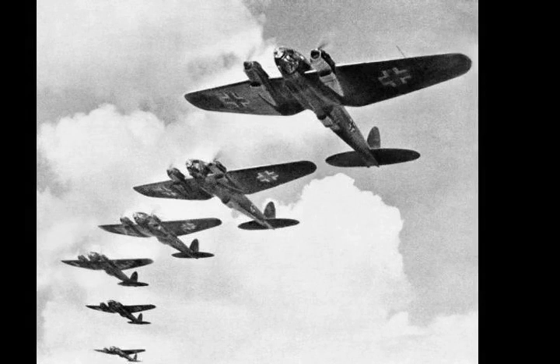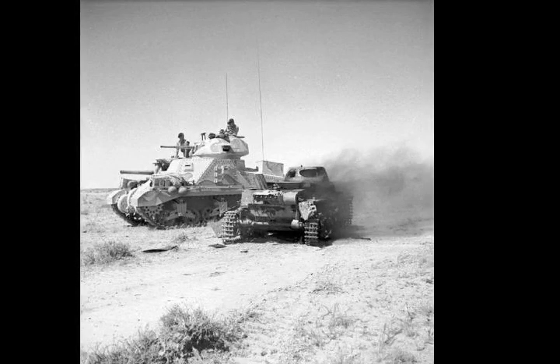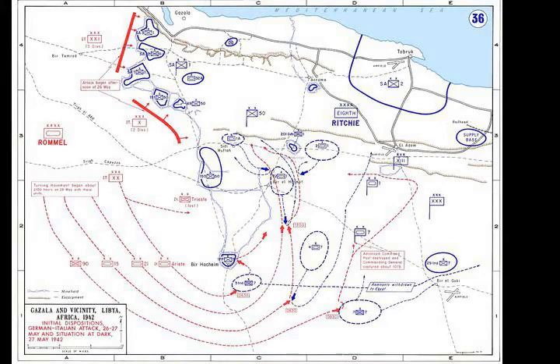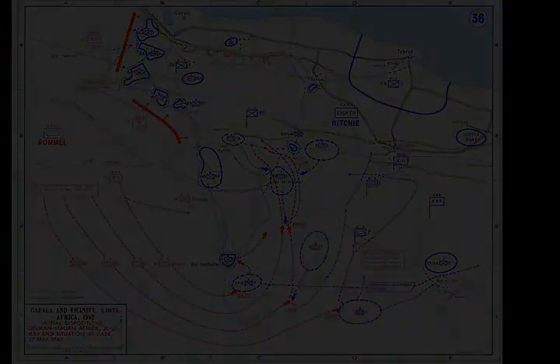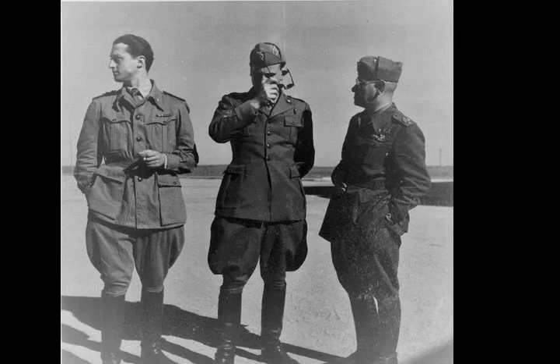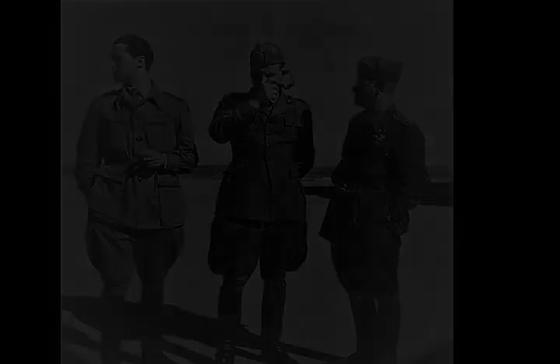Chapter 3 Section 3, The Cauldron. Early on the 29th of May, supply vehicles supported by the Trieste and Ariete Divisions worked through the minefield north of Bir Hakim and reached the Africa Corps. On the 30th of May, Rommel pulled the Africa Corps back westward against the edge of the minefields, creating a defensive position. A link was formed with elements of the Italian X Corps, which were clearing two routes through the minefields from the west. In the process, the Sidi Muftah box was overrun and the 150th Infantry Brigade destroyed.